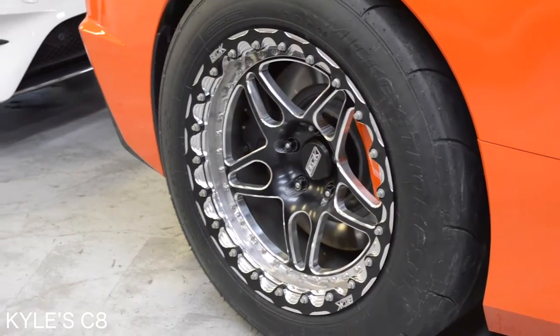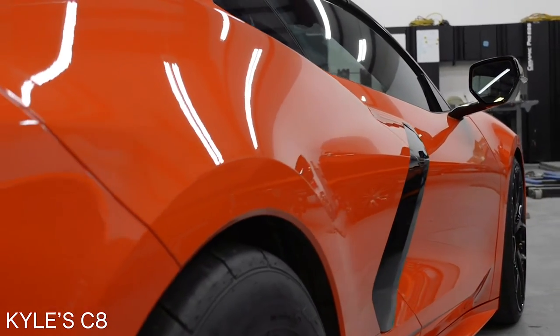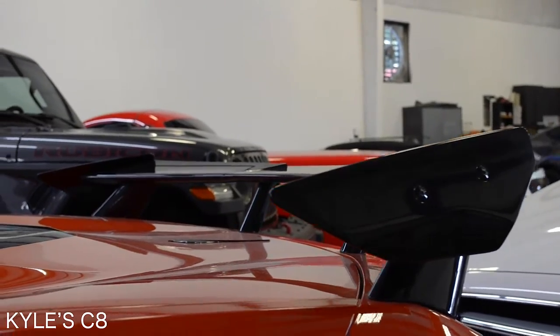Next up is Kyle's C8 Corvette. As you can see, this Corvette is not your average stock Corvette. It's got major slicks in the back, a spoiler, a lot of engine modifications, straight pipe exhaust — this thing's a beast. It's here for a paint correction and a full ceramic coating so this thing can go to the track, do what it needs to do, and show everyone its rear end and how it's coated.